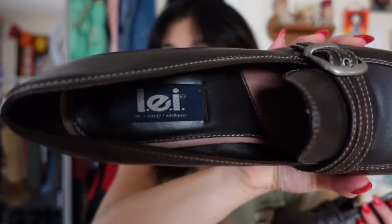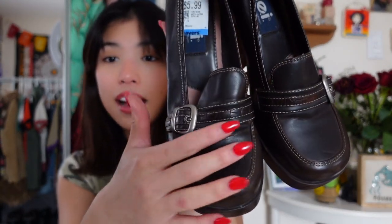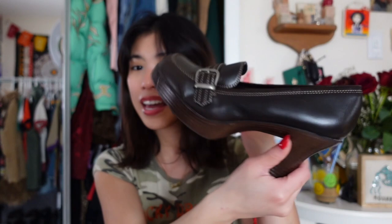I also found a pair of shoes by the iconic brand LEI. They're these gorgeous little heels with cute buckles, they're brown, they're in amazing condition and I'm so excited to style these. These with tights or ruffly socks would look amazing with a little mini skirt, a dress, or pants. They're so versatile and I've been wanting a pair of shoes like this for so long. I love the brand LEI.